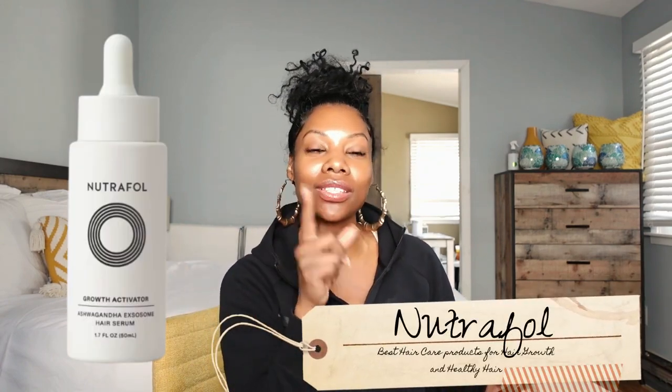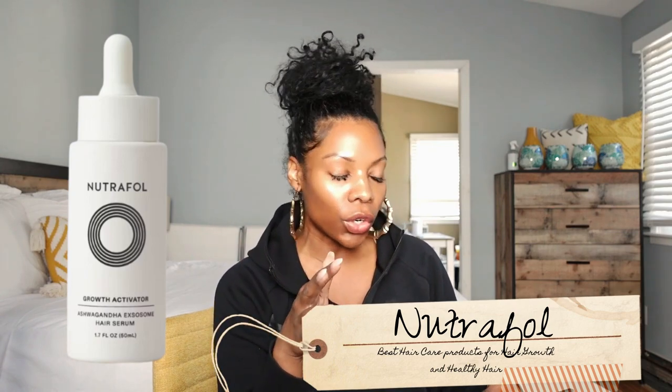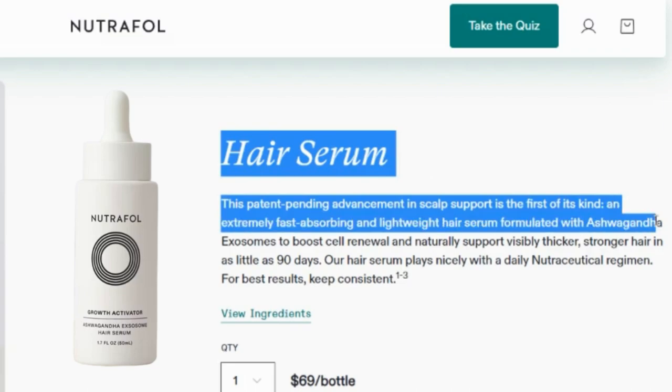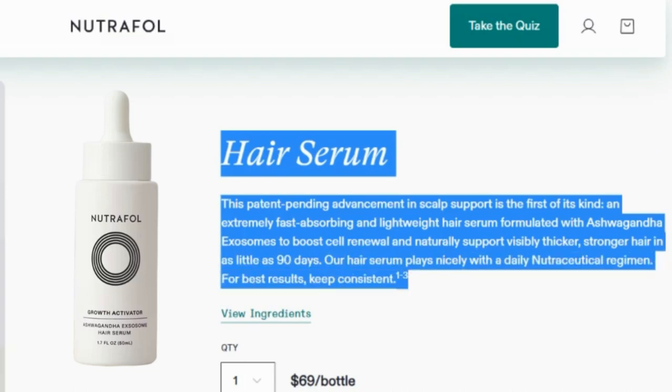Number two is Nutrafol. This one wasn't out when I did my last video. Nutrafol says they have a patent pending advancement in scalp support — it's the first of its kind. It's an extremely fast-absorbing and lightweight hair serum formulated with ashwagandha exosomes to boost cell renewal and naturally support visible, thicker, stronger hair in as little as 90 days. A hair serum that plays nicely with their daily nutraceutical — basically their serum works really great with their pills. But you don't need both.